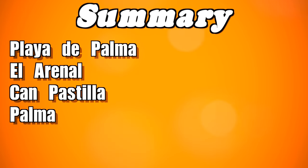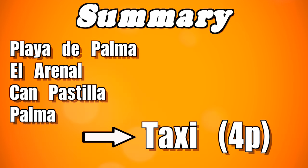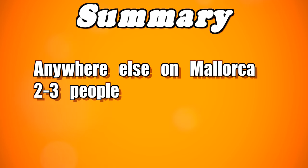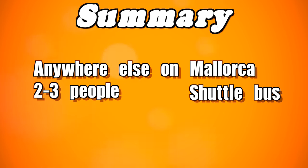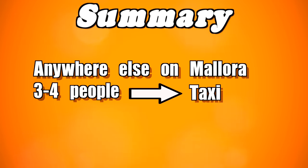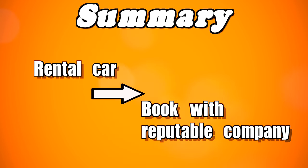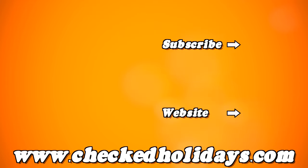In summary: if you're traveling to Playa de Palma, El Arnal, Campastilla, or Palma the capital, take the public bus or a taxi — even if you're a group of four. If you're going anywhere else on the island, take a resort shuttle if you're two or three people for the best price. If you're three or four people, consider a taxi as it may offer the best value per person. If renting a car, please book with a reputable company — I have links on my website. I hope this was helpful and I wish you a great holiday on Majorca!